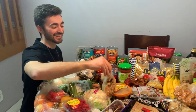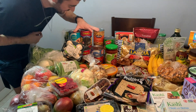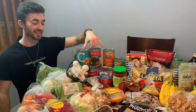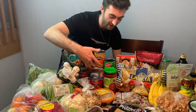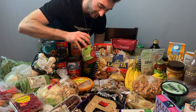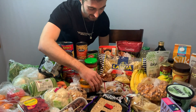We got some cashews for snacks. We got a lot of beans — there's gonna be a lot of burritos, quesadillas, chili. I'm excited for chili, that's gonna be good. We got some tomato sauces, some salsa for our burritos, and some roasted garlic hummus to dip our veggies in.